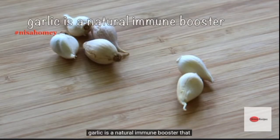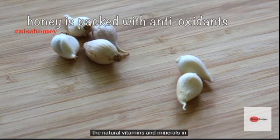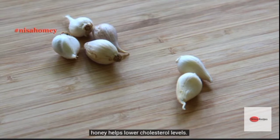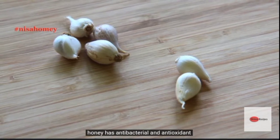Garlic is a natural immune booster that helps the body fight infections. Honey is packed with antioxidants, and the natural vitamins and minerals in honey help lower cholesterol levels. Honey also has antibacterial and antioxidant properties.